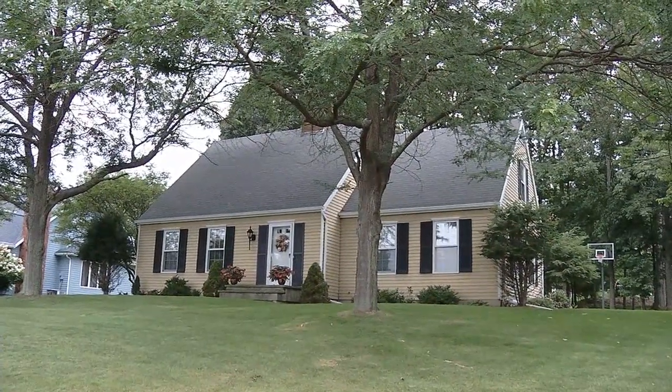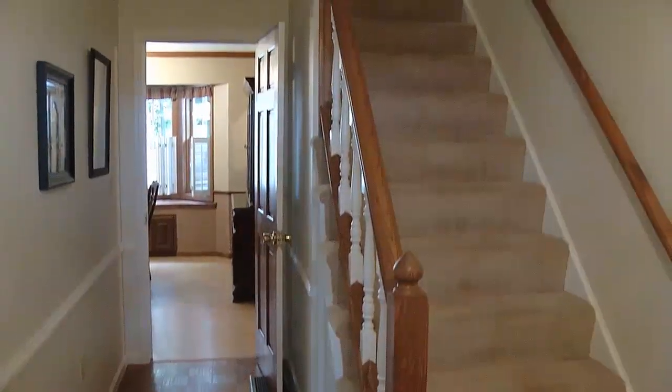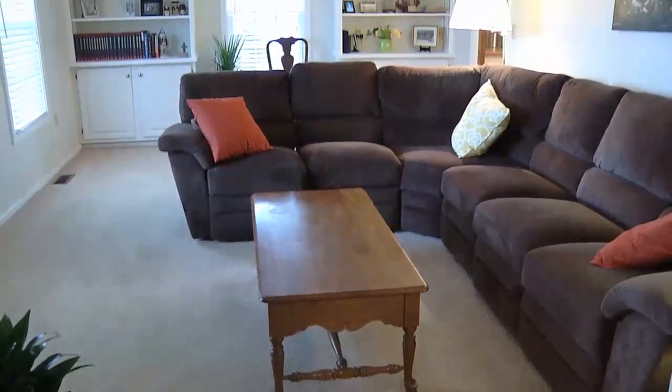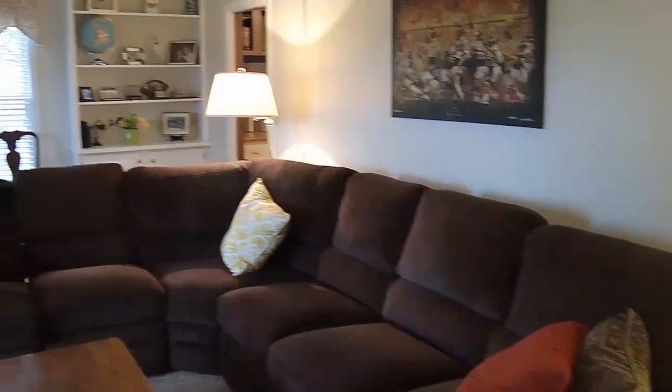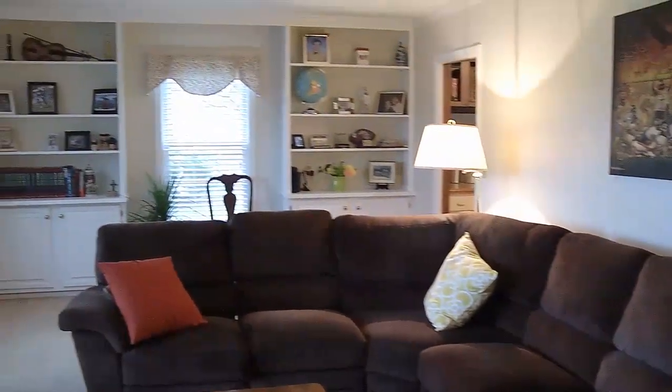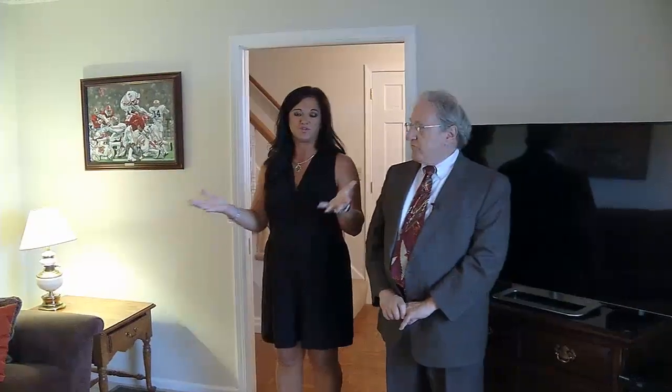This is one of the older homes in the subdivision. We're in a Cape Cod — two bedrooms upstairs, two bedrooms downstairs — and from the foyer we're going to head into the family room. Got a nice pocket door there. Pocket doors and six-panel doors throughout. This room is nice and bright, they got it painted light. We've got newer carpeting and nice crown moldings.